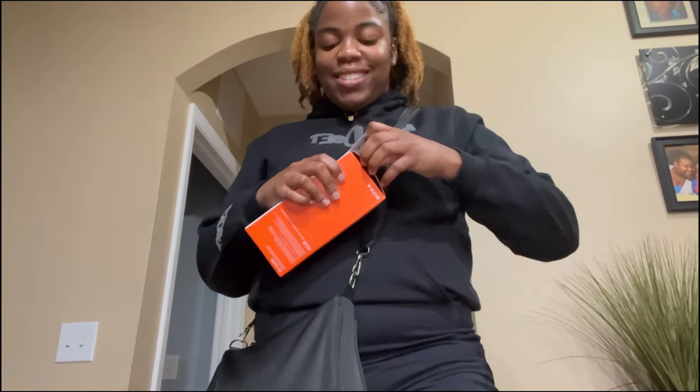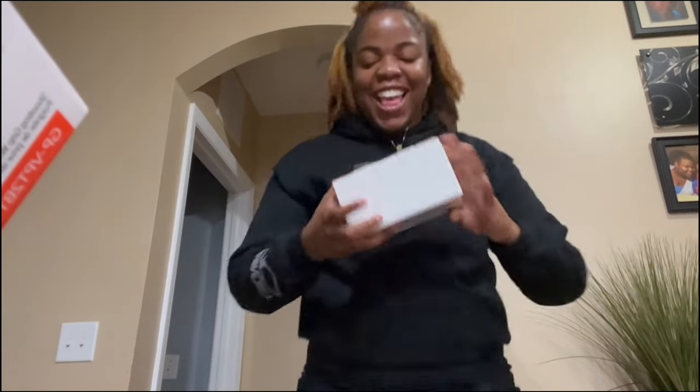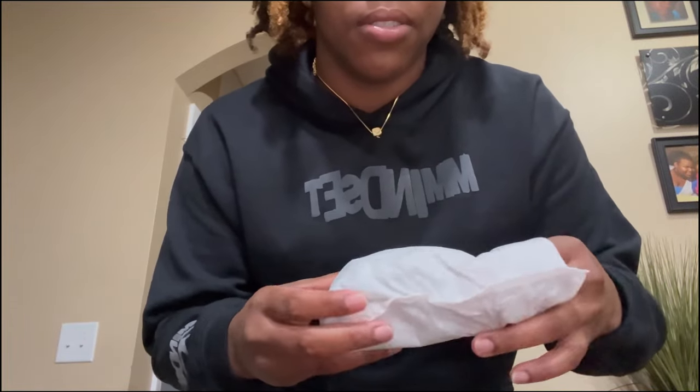Oh, this is the 64 gigabyte — oh my gosh, like this is real, this is real, this is real guys! The camera! I'm gonna do a separate TikTok of me unboxing it. Come on — be careful because you don't want to drop it.